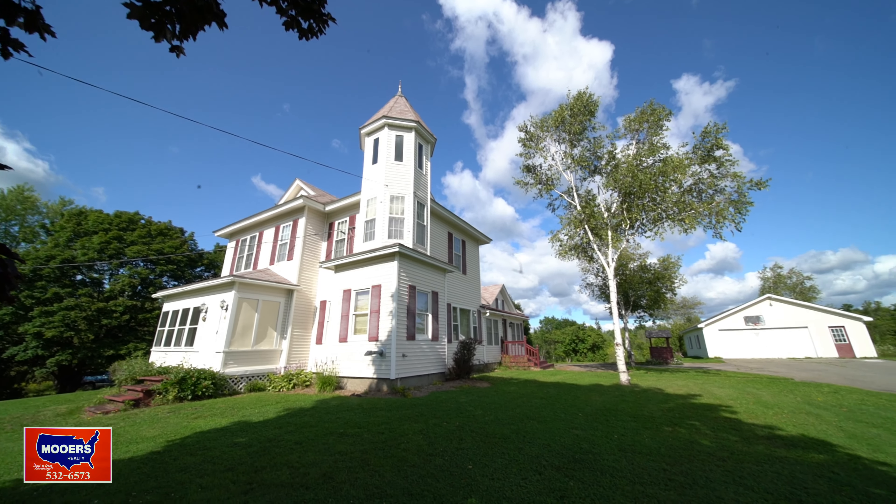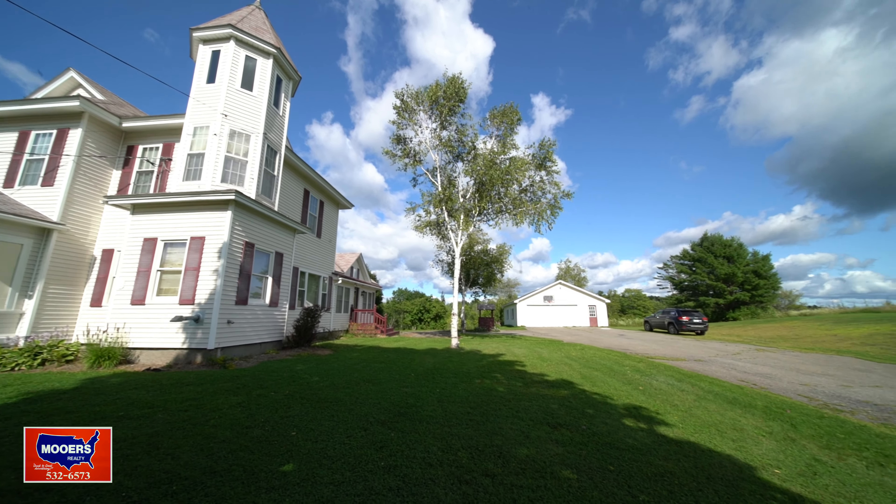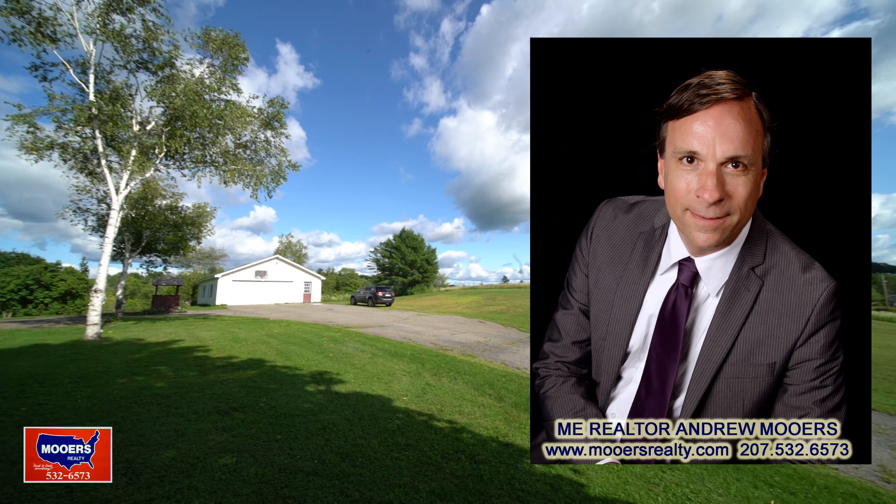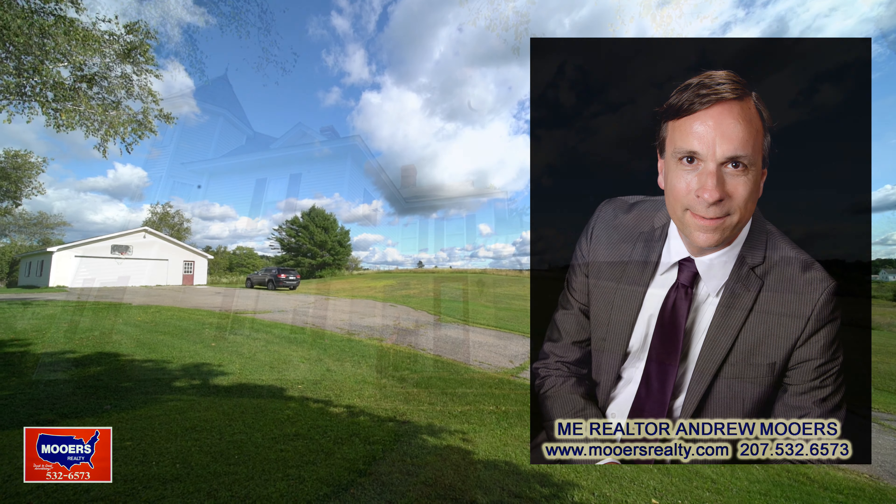Welcome to 25 Forest City Road in Brookton. I'm Maine Realtor Andy Moores. Thanks for listening and watching the Maine Real Estate Channel.